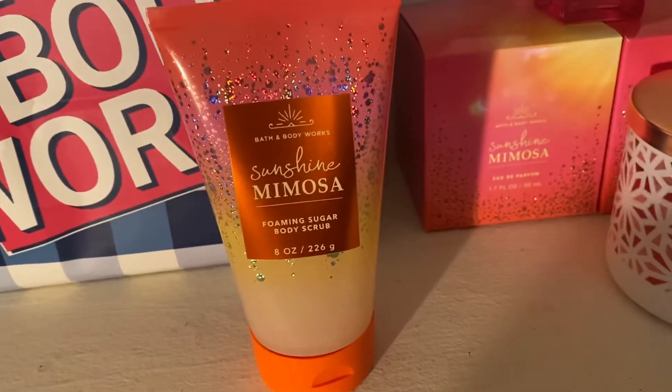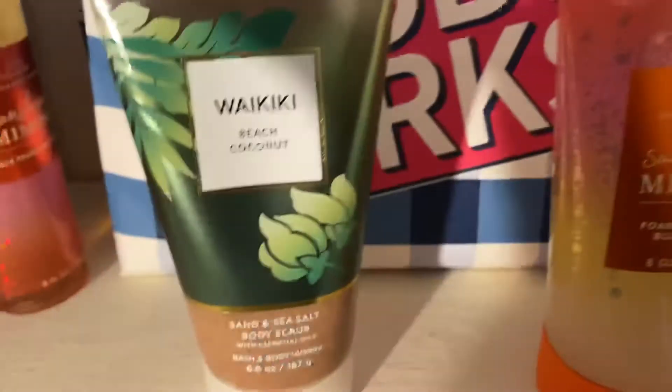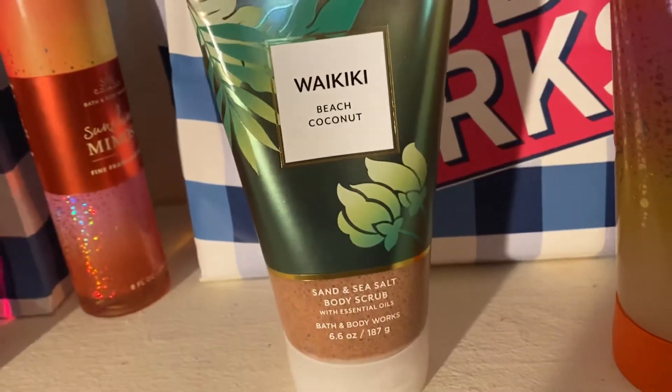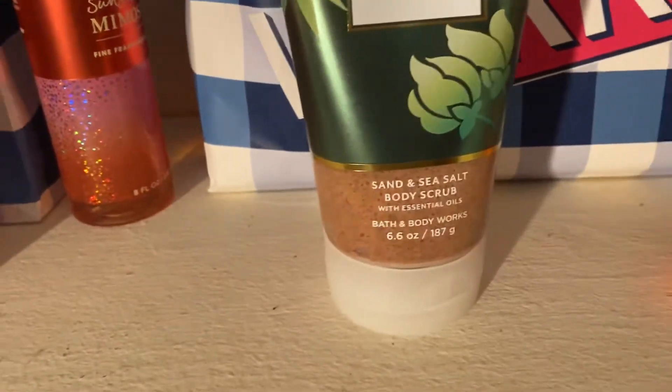I also tried their Waikiki Beach Coconut Scrub — the sand and sea salt scrub — and I do not like this formula because it's very harsh on the skin in my opinion and it clogged my sink.